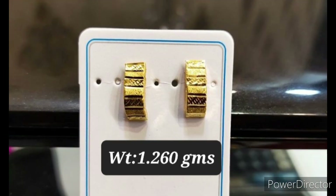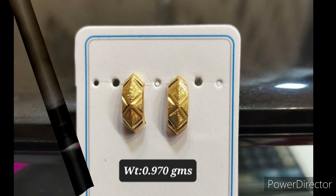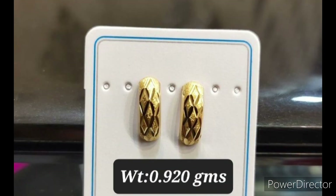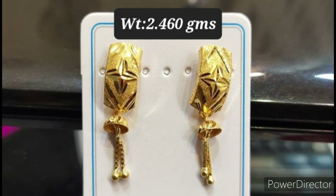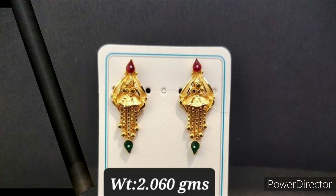Suppose you don't want to wear heavy earrings and you don't like stud earrings, then these designs are perfect for you. These are little in size but not smaller as studs.